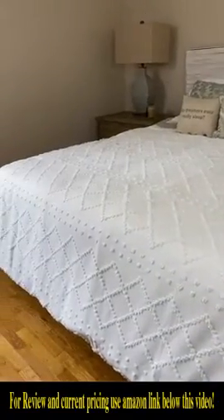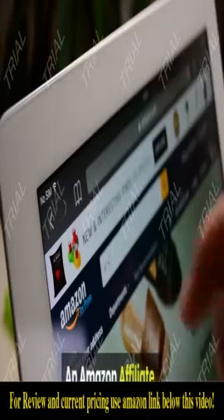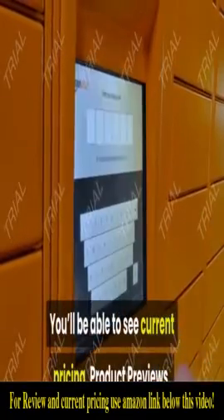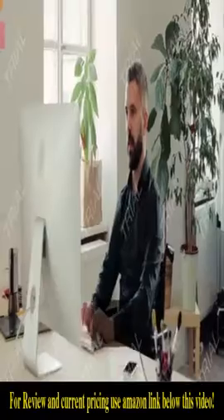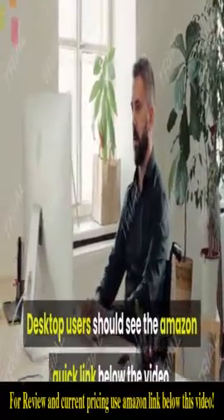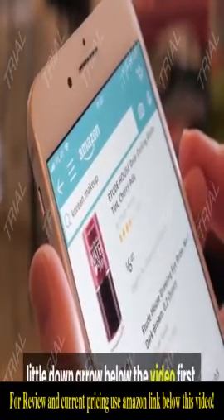As an Amazon affiliate, to see this product on Amazon click the link in the video description below — you'll be able to see current pricing, product previews, and any special deals. Desktop users should see the Amazon quick link below the video; mobile users will need to click the little down arrow below the video first.